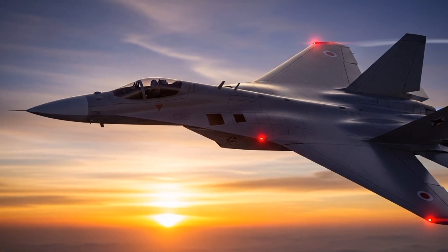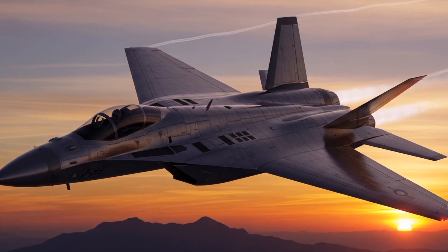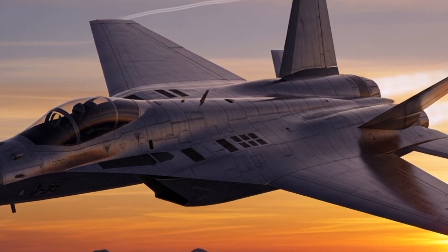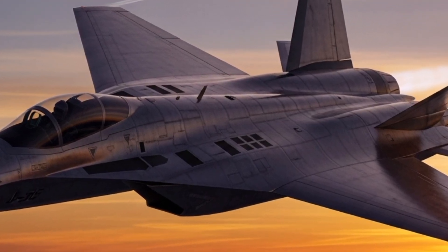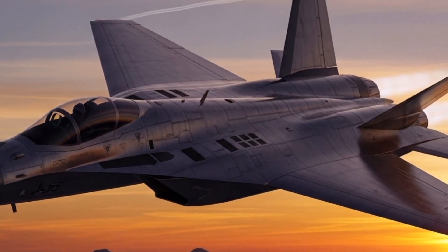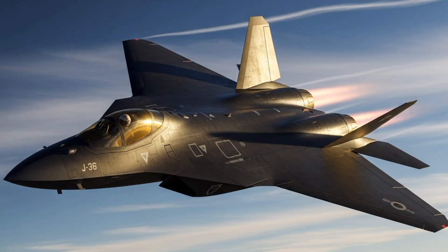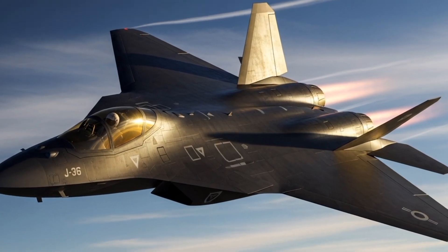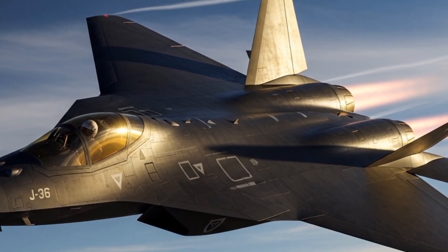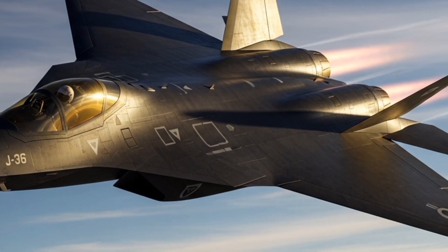In terms of specifications, though exact numbers vary depending on the source, the J-36 was expected to have a length of approximately 16 meters, a wingspan of around 8.5 meters and a maximum take-off weight in the range of 10 to 12 metric tons. Its service ceiling would likely have exceeded 18,000 meters, allowing it to intercept high-flying reconnaissance aircraft and bombers. Range would have been modest, as was typical for interceptors of the era, but sufficient for Sweden's defensive needs given the country's relatively compact geography.